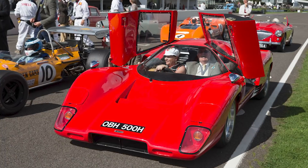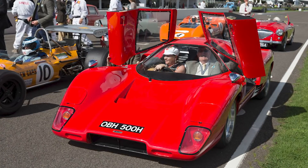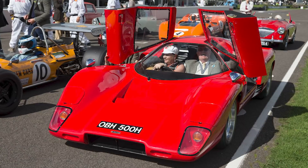However, a couple of examples are known to exist, with one starring at the Goodwood Revival back in 2015.